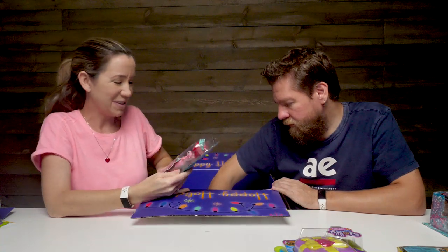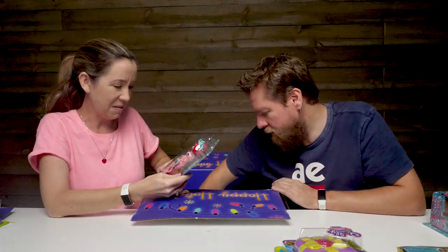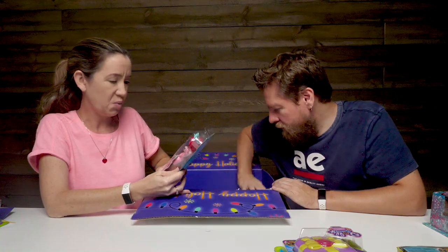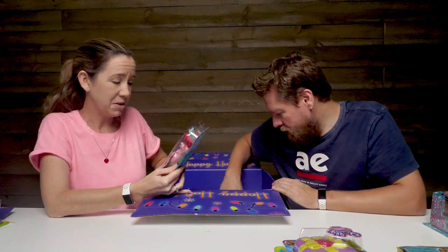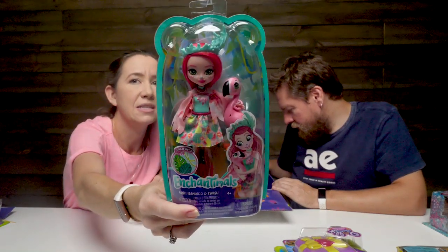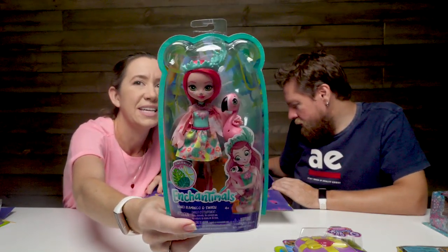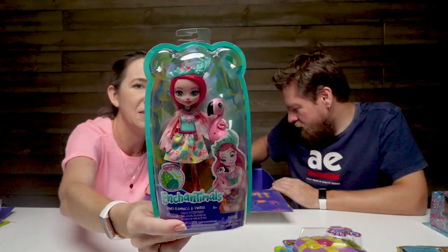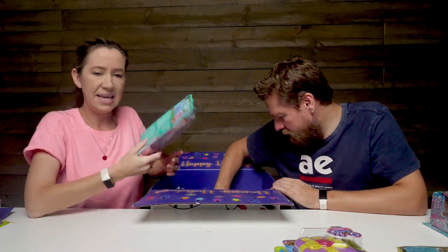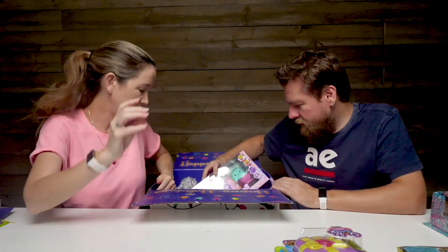I have another Enchantimal. This is the Fancy Flamingo and Swash. This is absolutely gorgeous - I have a friend who loves flamingos and I think I totally need to give her this for Christmas, it's so pretty. She comes with the flamingo pet. This is one of the prettiest ones, I think. I really like that.